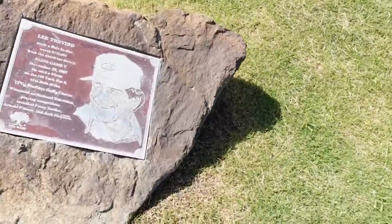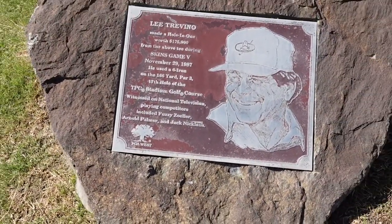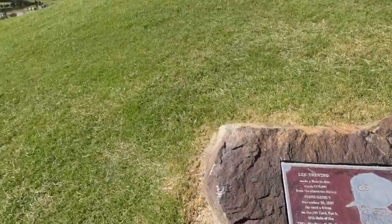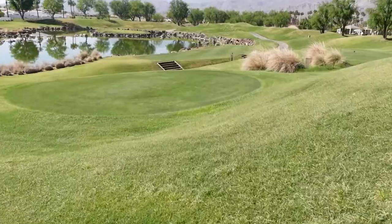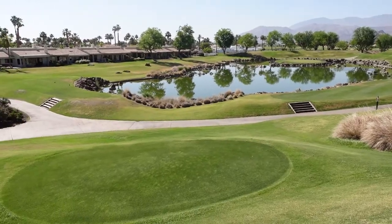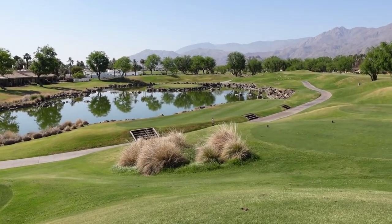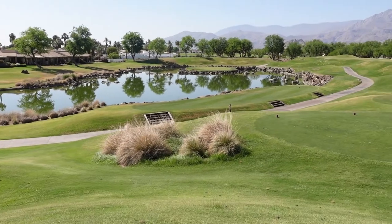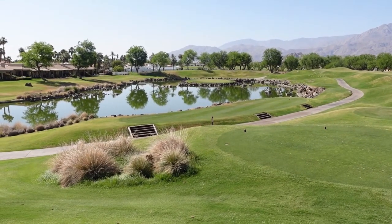Coming up to one of the most famous holes on the PGA Tour, there's a little plaque here for Lee Trevino who made an ace here in 1987 during the Skins Game worth $175,000. This is called Alcatraz Island Green — similar in concept to the Island Green from TPC Sawgrass in Florida. It's absolutely stunning.